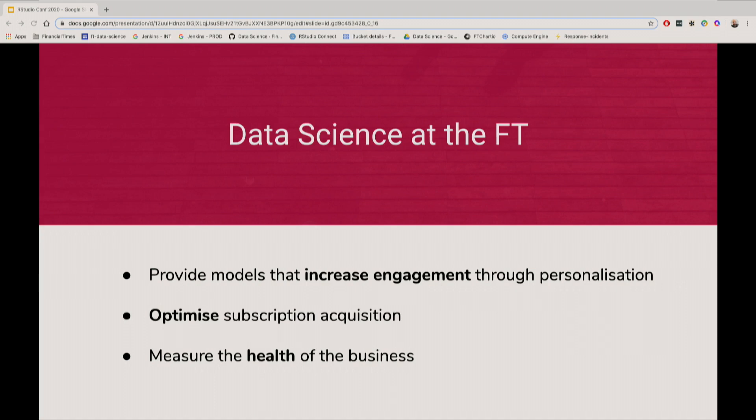Those metrics range from things like RFE — which is our key engagement metric based on recency, frequency, and volume of reader activity — to LTV, which is our lifetime value calculation that we use across our user base.